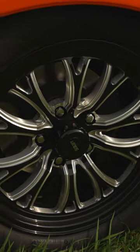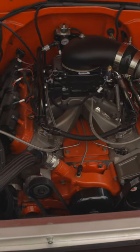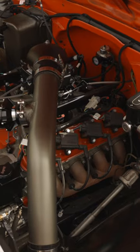I ordered the wheels from JEGS and I put their drag pack wheels on it. It has a 5.3 that's been bored over. It has all of Holley's EFI products on it. It has a 78 millimeter turbo. It has a 4L80 built transmission in it.